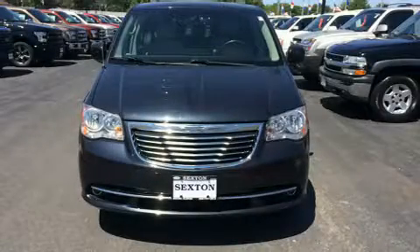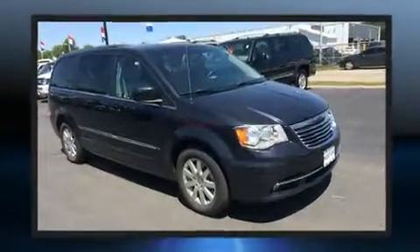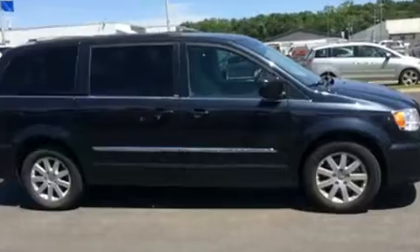Get excited about the 2013 Chrysler Town and Country. Smooth gear shifts are achieved thanks to the refined six-cylinder engine, and for added security, dynamic stability control supplements the drivetrain.